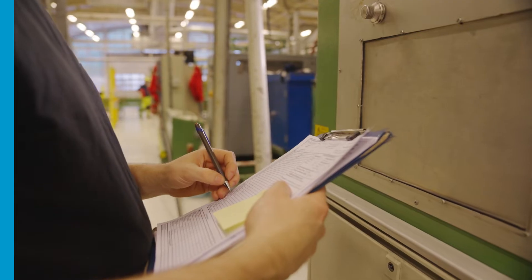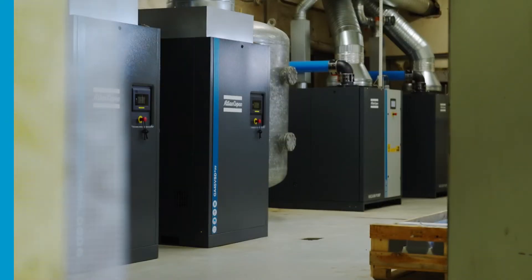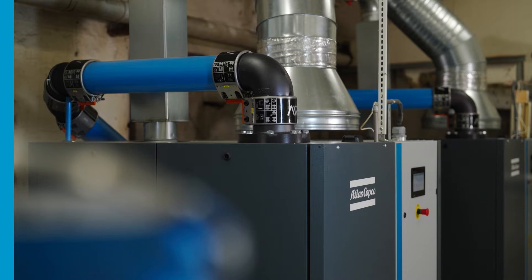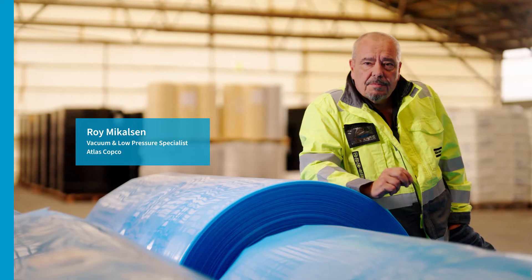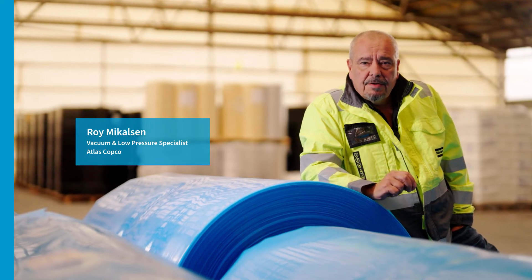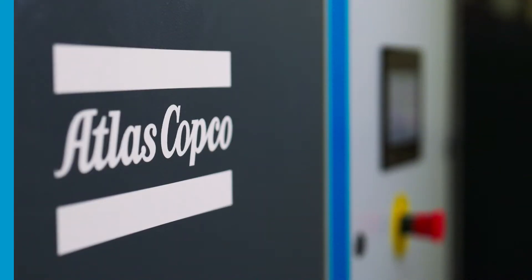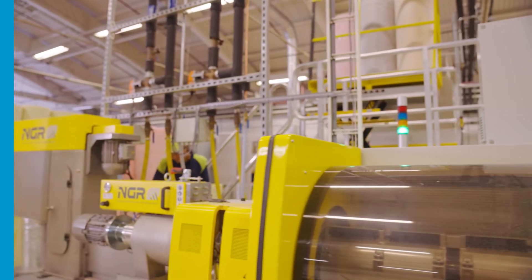To stay ahead of the competition, they invest in new technologies such as their state-of-the-art vacuum installation. Two Atlas Copco GHS 2002 VSD Plus pumps supply all the vacuum Isola needs. These rotary screw vacuum pumps are very reliable and form the heart of Isola's central vacuum system. When Isola was looking for the most energy-efficient solution for their vacuum installation, Atlas Copco was in their corner.